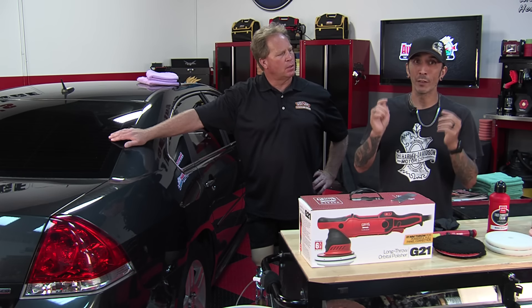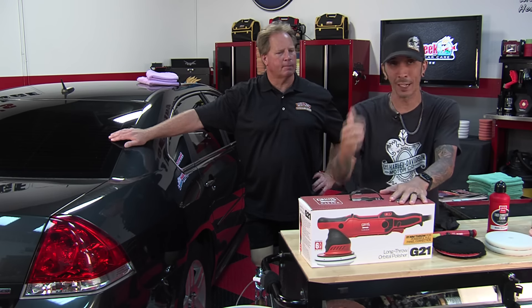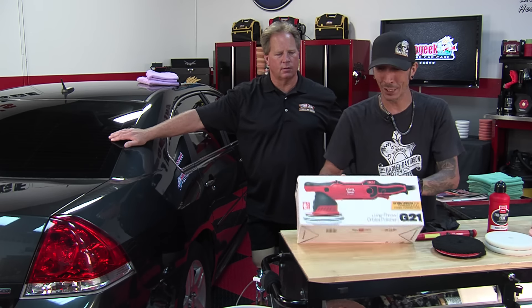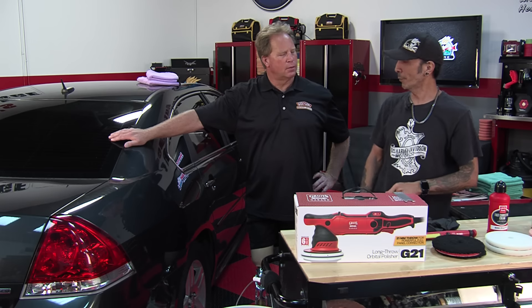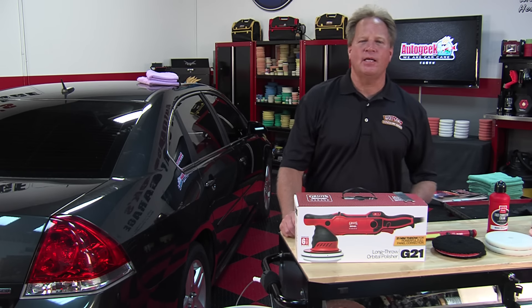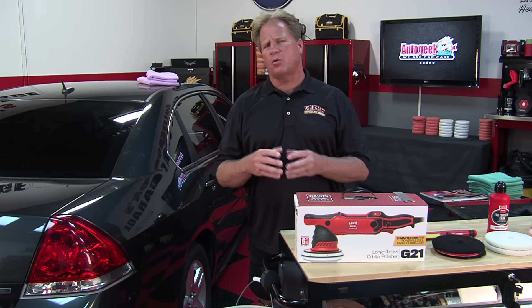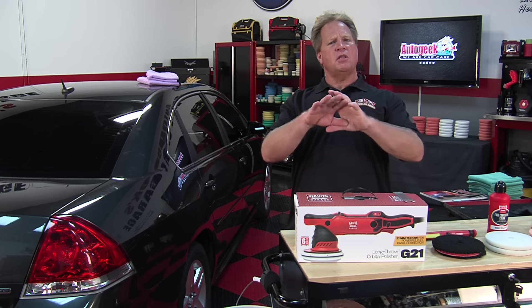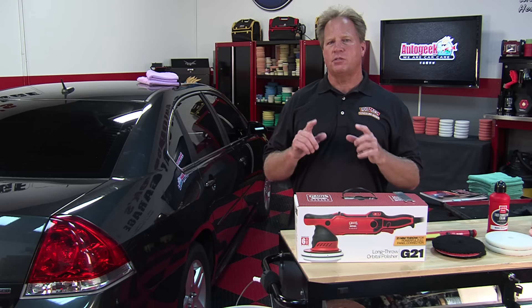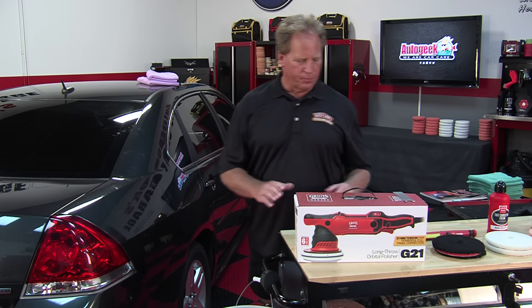Thank you for tuning in. If you have any comments or questions, put them down below. We do these live detailing classes every Tuesday at 3 p.m. Eastern Time, and when we're done they'll be up on our YouTube channel. If you tune in while they're live, you can ask questions on the Facebook feed and we'll answer them interactively. Most of the things we show in these classes I also teach in my three-day and two-day car detailing classes — all hands-on.